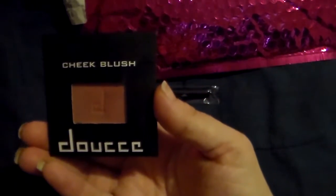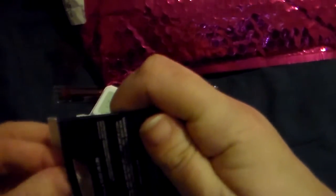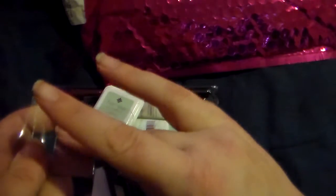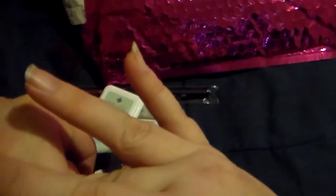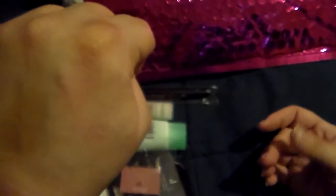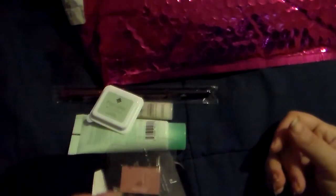Then the last thing is this cheek blush by Dolce — this is another beautiful color for my skin tone. I don't like bright pink and rosy things on my cheeks because of my skin tone, but this is so pretty. It's got just enough of a shimmer shine — you can see it on my hand, it just gives a slight little tint. It's definitely got some glitter in it but I like it.